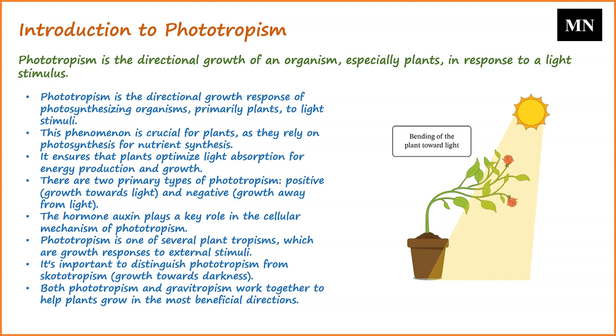At a cellular level, the mechanism underlying phototropism involves the hormone auxin. Cells located on the side of the plant distal to the light source have a higher concentration of auxin. This differential auxin distribution leads to elongation of these cells, causing the plant to bend towards the light.